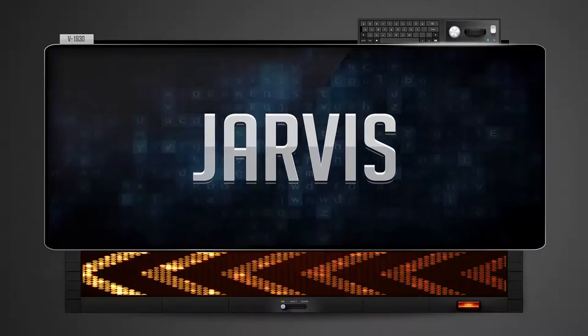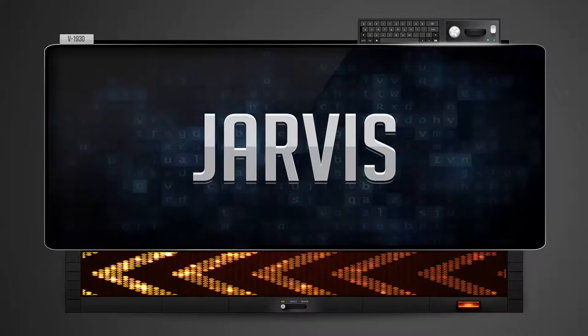Severs. One more time. Let's pay close attention. Severs.